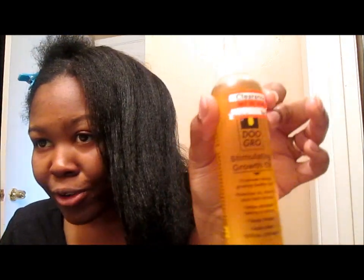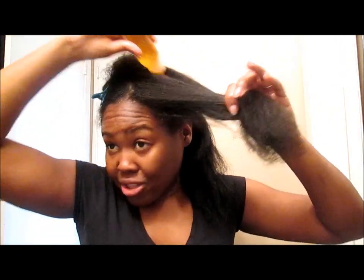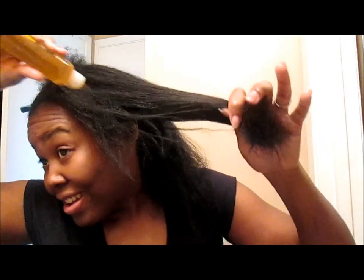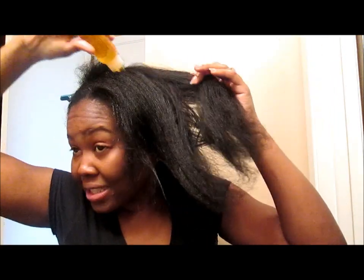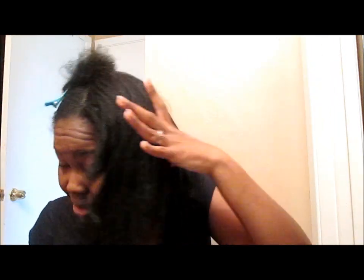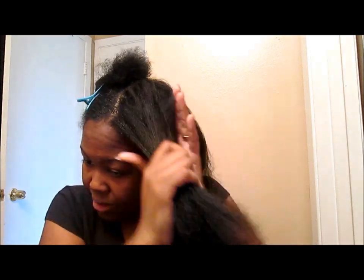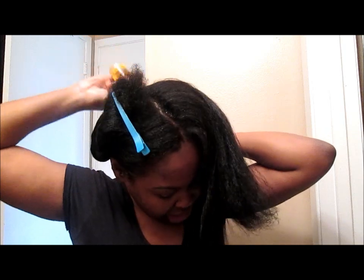I'm going to grab my Dew Grow stimulating growth oil. I know y'all are like, 'damn, all these products, girl.' But I'm trying to show y'all how I'm going to get into it. I just apply this to the scalp. I apply enough oil to my hair and scalp because I feel like this is what actually gives me the best results when using any sulfate shampoos.